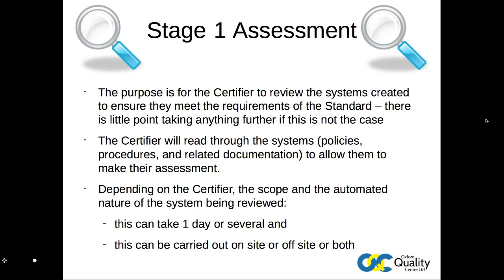Depending on the certifier and the standard, this can take place at the organisation's place of operation, or these documents can be sent to the certifier to be reviewed off-site. The location and duration of the work will entirely depend on the scale of the operations covered and the relevant standard.